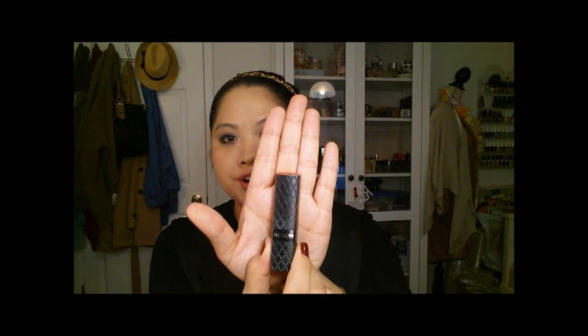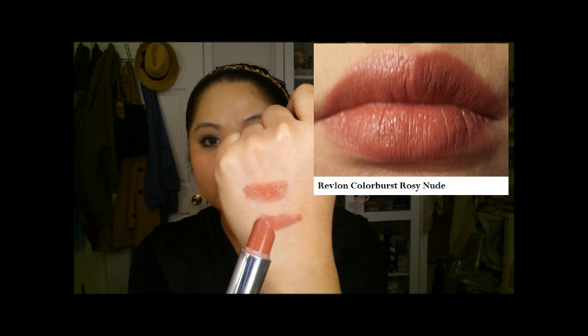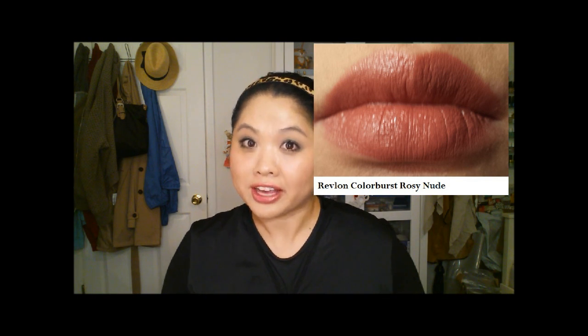I didn't realize they had discontinued the Revlon Color Burst line until I heard about it recently and looked it up. But this is the one I'm referring to — I love the packaging on this. The color is Rosy Nude and it's just a gorgeous color. It's very similar to the Make Up For Ever one I just showed, but with a little bit more pigmentation and maybe a little less moisture. If you were lucky enough to get this one, great — and if not, you'll see some similar ones in the rest of the video.